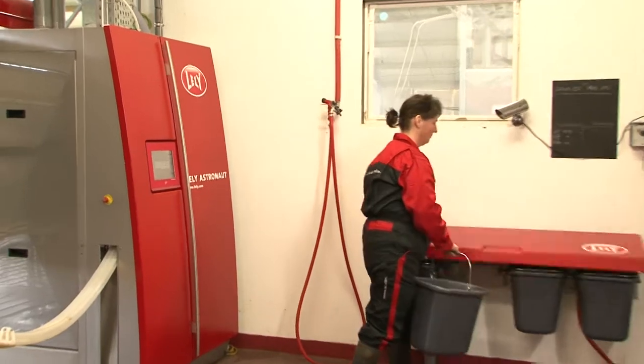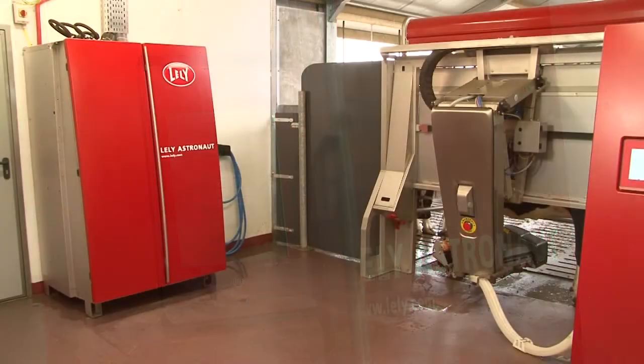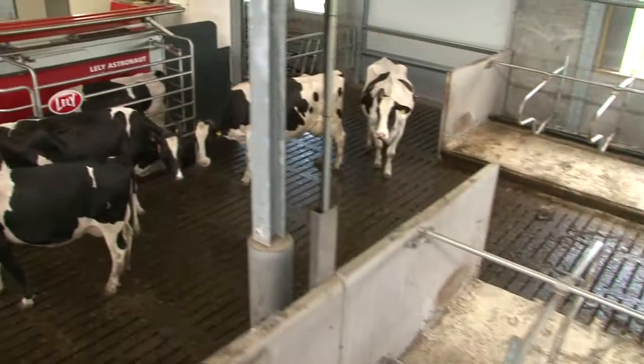Colostrum will be automatically separated and can be used for calf feeding.